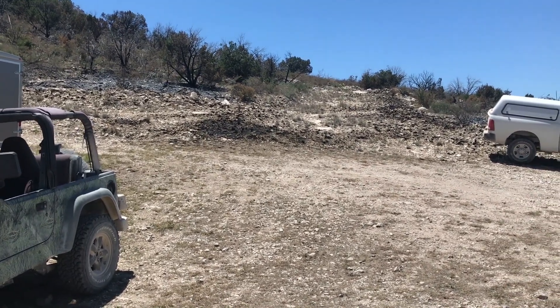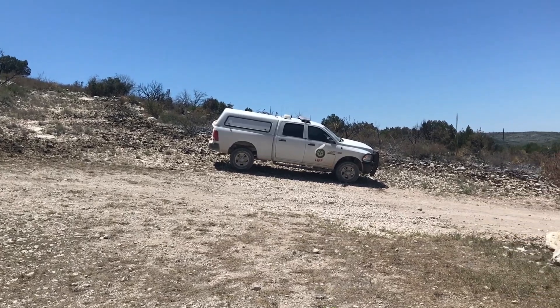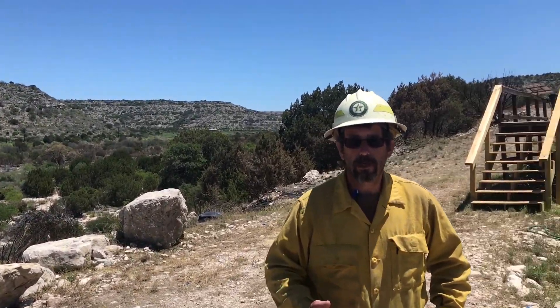Today is Wildfire Community Preparedness Day and I want to talk to you about the importance of defensible space around your home — looking at the importance of the actions you take as a homeowner around your structure to harden it and create defensible space to allow time for firefighters to successfully engage and save your home.